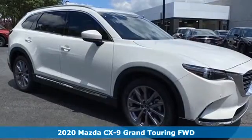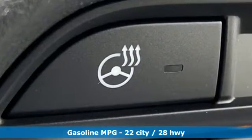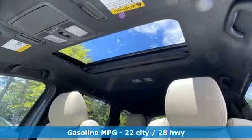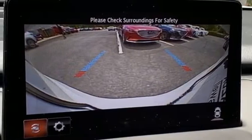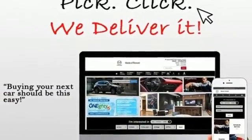Features include intercooled turbo inline four-cylinder engine, heated and ventilated leather bucket seats, integrated navigation system with voice activation, auto-dimming rearview mirror, dual-zone climate control, doors and push-button start proximity key, streaming audio, hands-free liftgate, wireless phone connectivity, and automatic transmission.